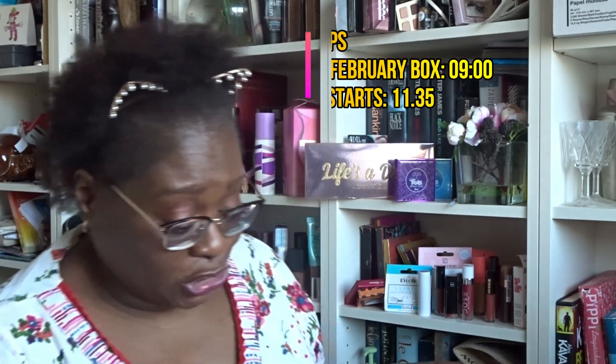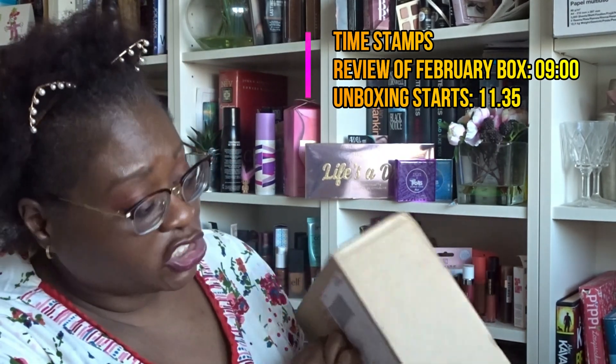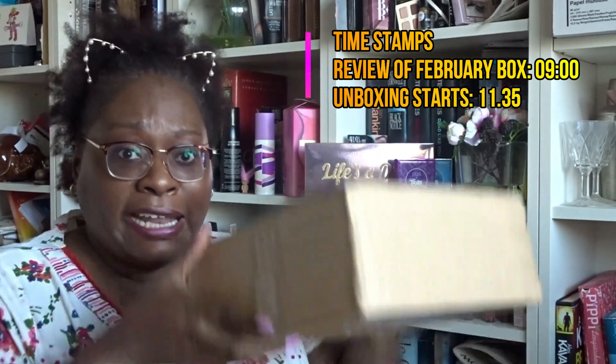The unboxing I'm bringing to you is from Treasure Tress. Let me take it out - here it is, it arrived this morning. I have already sprayed the box down with detox spray so it's all been sanitized and left it to air dry. Let me use an alcohol wipe to clean down the outside of the box whilst I tell you all about Treasure Tress.